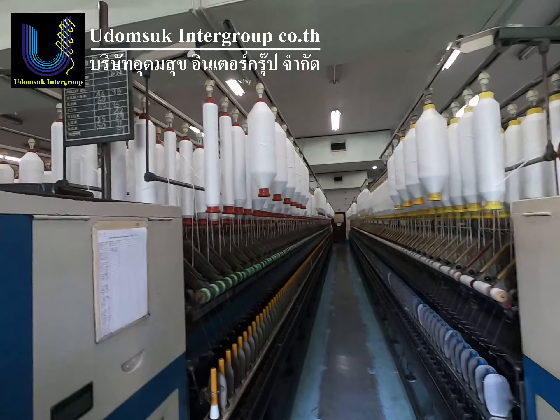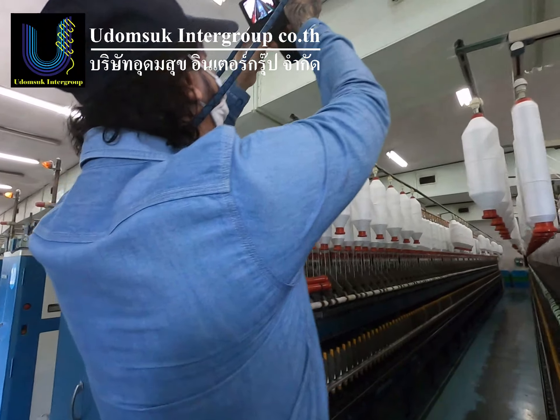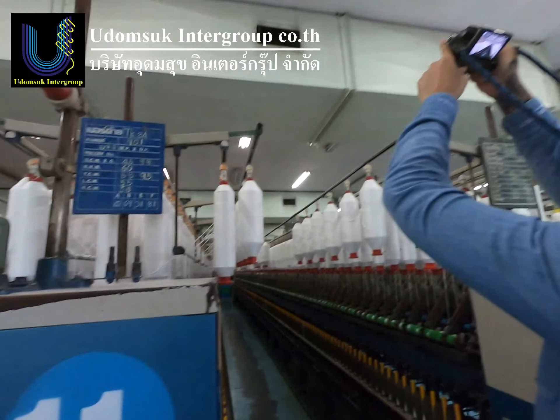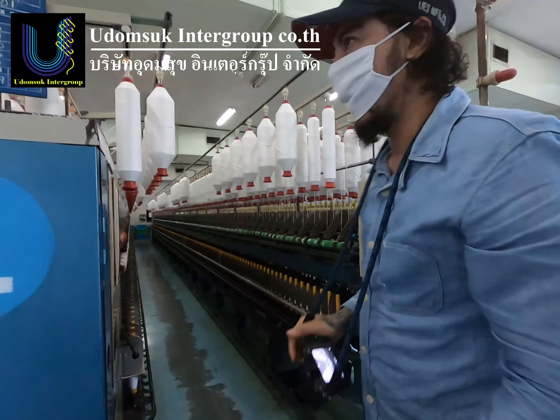For the 70-gate machines we have 13 sets, and another 13 sets with 75 gates. Same machine model R-wide, made in Japan.